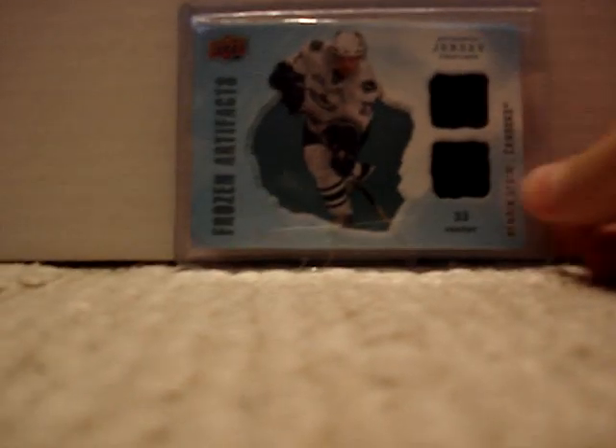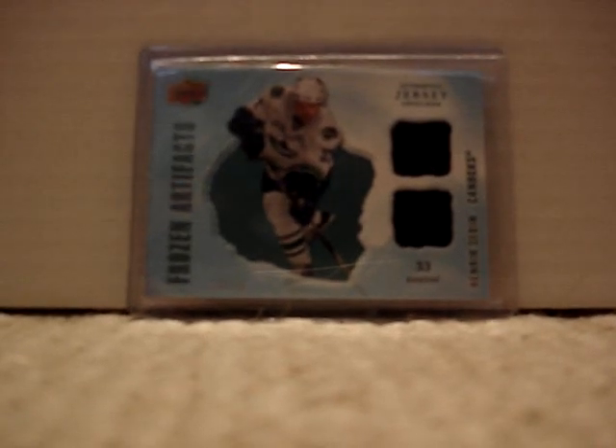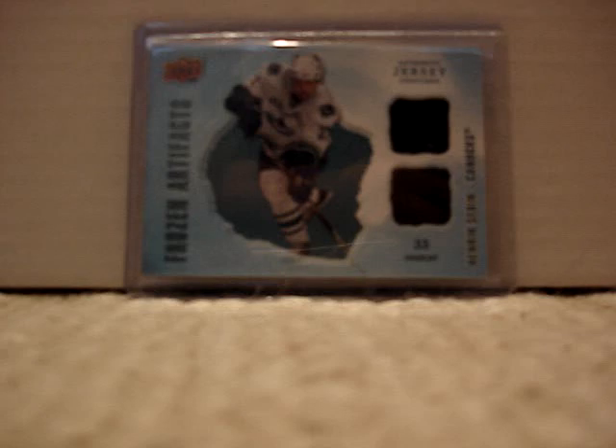It is a Mercedine Frozen Artifacts from 08-09 Artifacts. I got that — I traded with my friend a few years ago. I don't know if it was in my other video or not, but this is numbered 35 out of 50. You can't really see it at all actually, but it's numbered out of 50, so that's pretty cool.